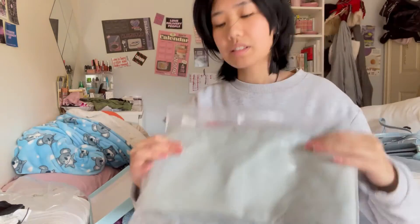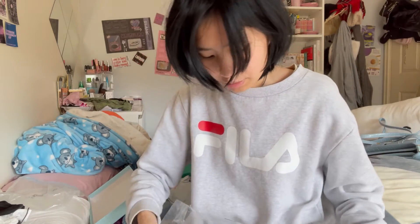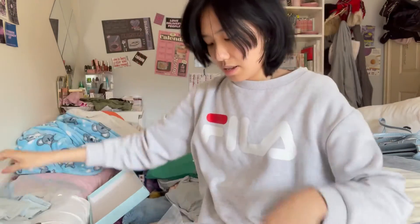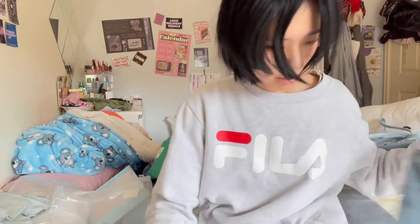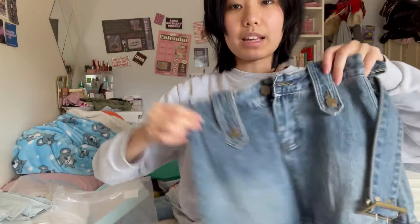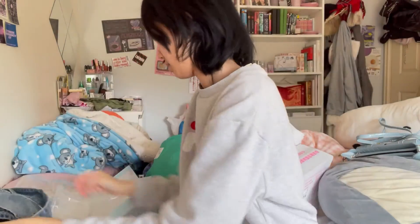Okay so these are some jeans. You might have seen them in the last haul video but I actually had to sell them because they were way too tight for me. So I got them in size M instead. And I also got the denim skirt — the chocolate fits, and it also comes with a belt so it's really cute. Yep, it fits. And there's a skirt as well.